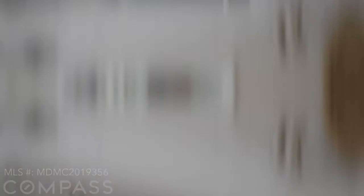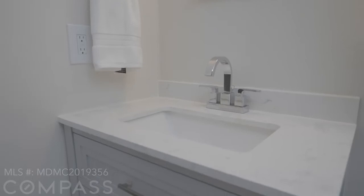Right now, I'm standing in the half bathroom in the primary suite. Both bathrooms come with a brand new vanity and lighting. The great thing about this bathroom is it has the potential to become a full bathroom for your large primary suite.